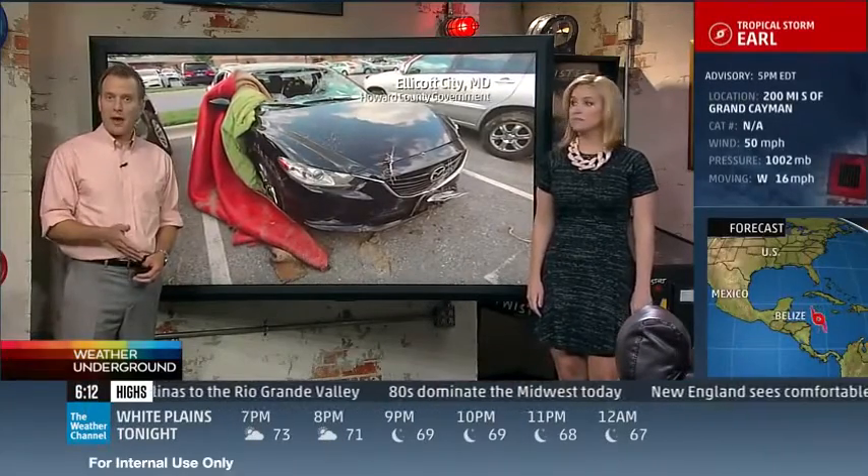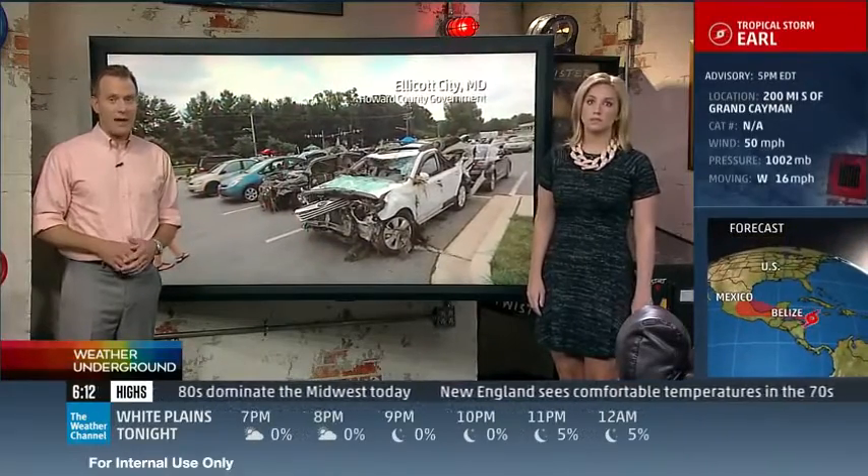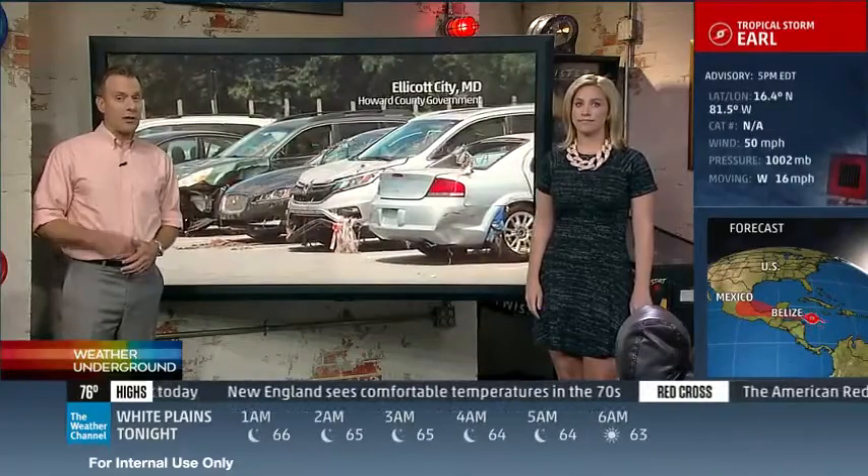It's a cautionary example for car buyers. After a flood, some sellers might try to pass cars off as good as new, but flood damaged vehicles are not safe. Car coach Lauren Fix explains what to look for before you drive off the lot.